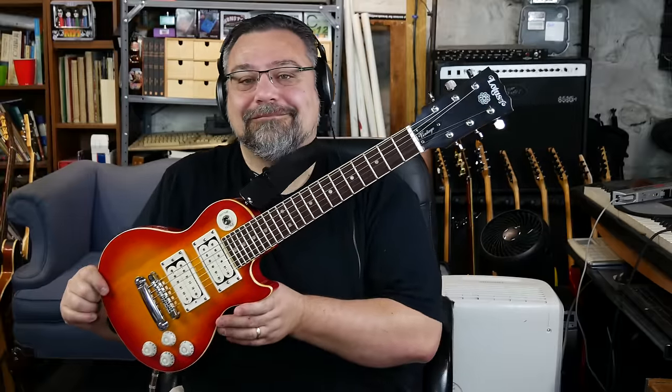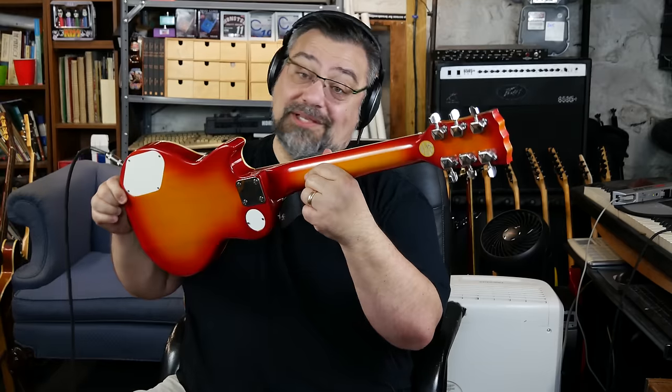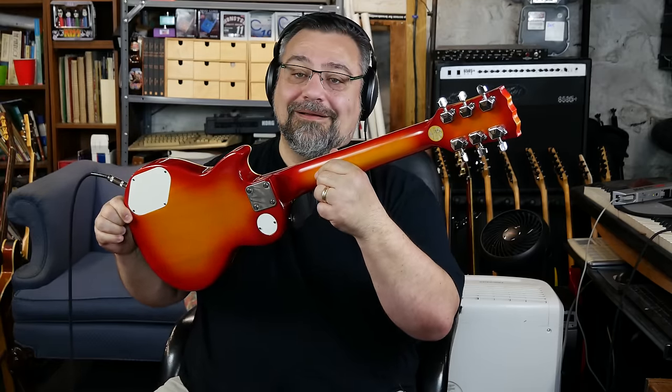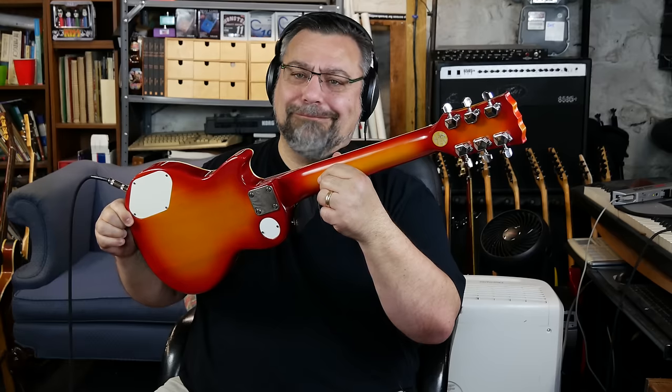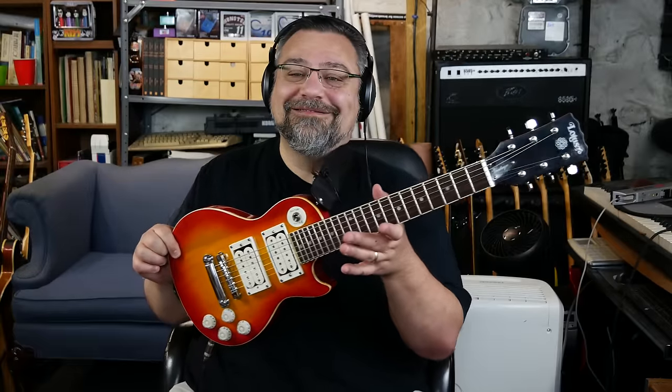There you have it — Lotus mini Les Paul. I have no idea what they actually called this. It says 'vintage' on the truss rod plate, but was it called the Vintage? Was it a Tribute? Maybe that actually kind of makes sense, the more I think about it. All right dudes, as always, thanks so much for stopping by and rock on.